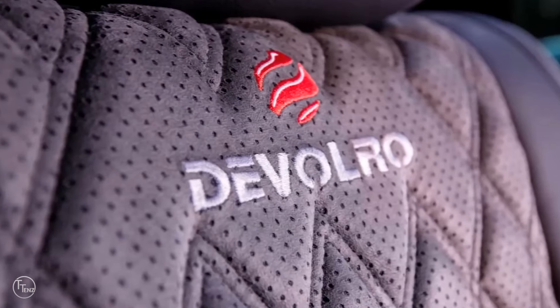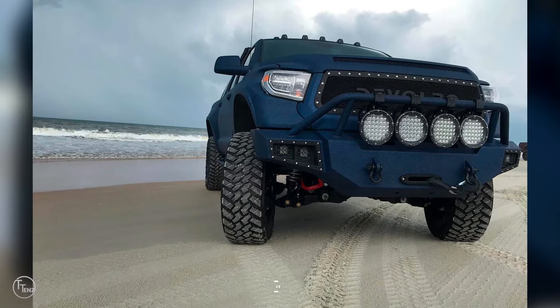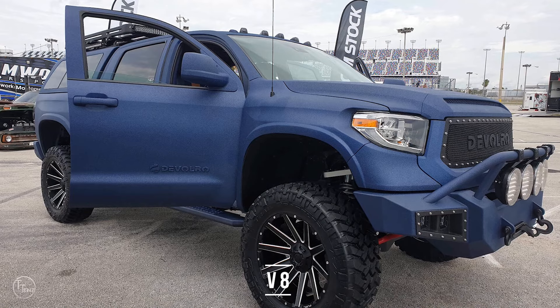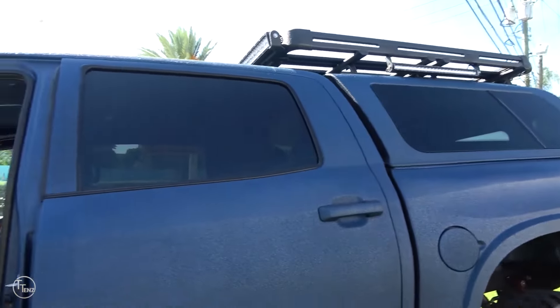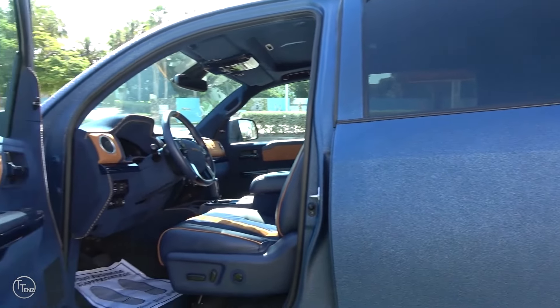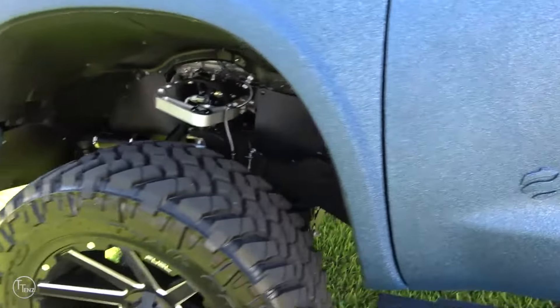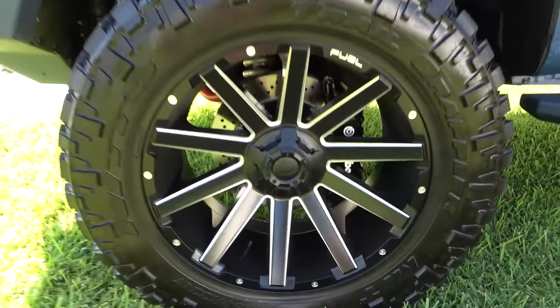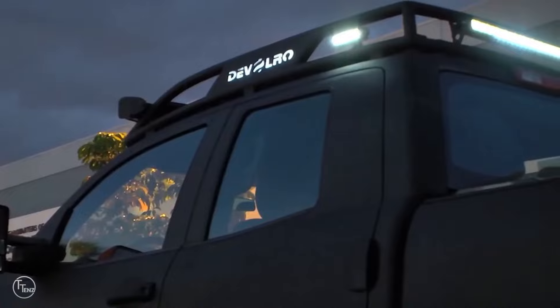Under the hood is a 530-horsepower 5.7-liter V8 that keeps performance at a high, while additional features such as reinforced step bars, a Warn 9.5 CTI winch, custom steel front bumper, heavy-duty Vision X LED fog lights, and R35 Nitto off-road tires make this ride any backcountry explorer's dream.